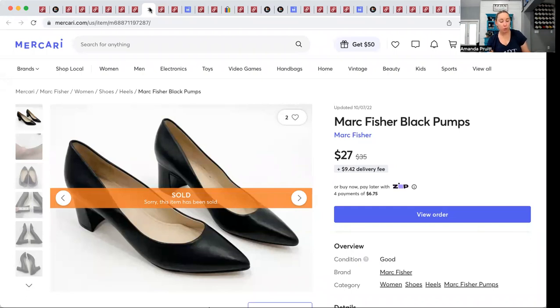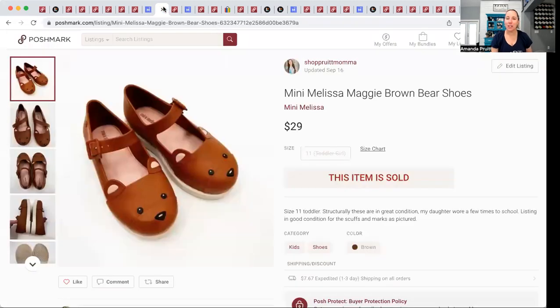We're going to bounce over to Mercari. I sold these Marc Fisher black pumps very quickly — they also came in a ThredUp shoe box. I had $5.33 into them and they sold for $27 plus shipping. I do not offer free shipping on any of my platforms. You'll see the shipping was $9.42 because I use the UPS shipping option. I do not use FedEx as a buyer or seller — I've had horrible experiences with it taking forever, and I don't live close to a drop-off.